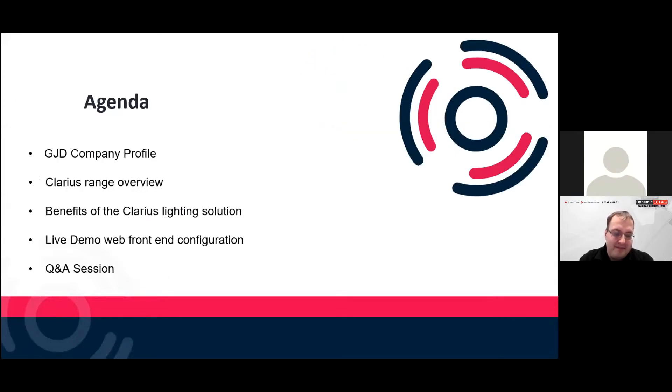Company overview, Clarius range overview, benefits of using Clarius lighting — and then Nathan's going to do a live demo of the web configuration through our hybrid illuminator, followed by a question and answers session.